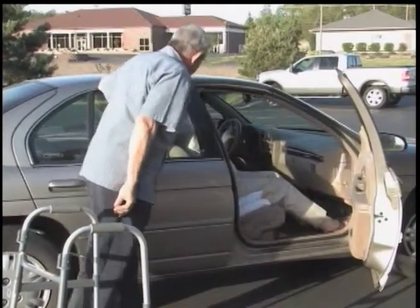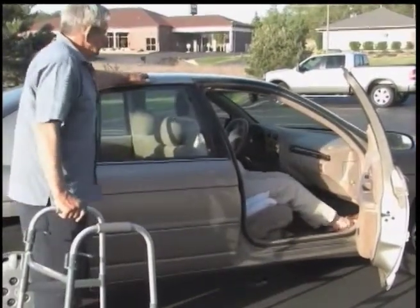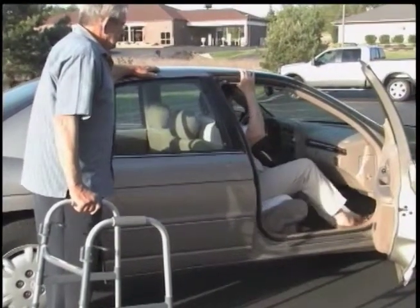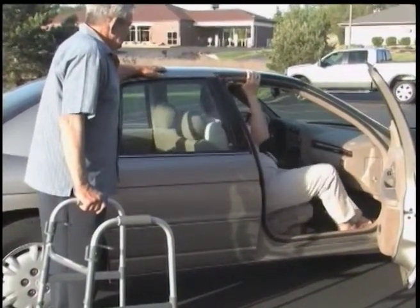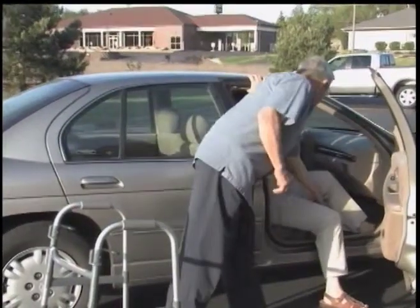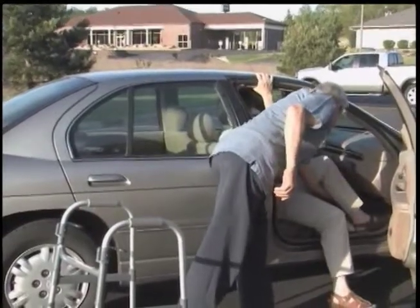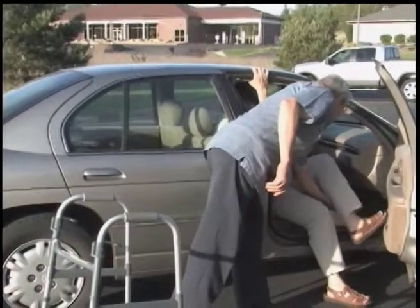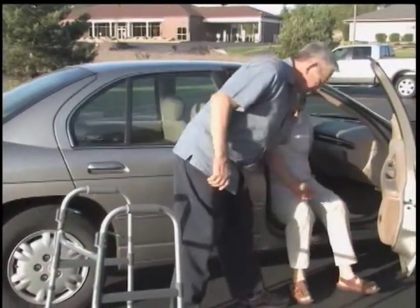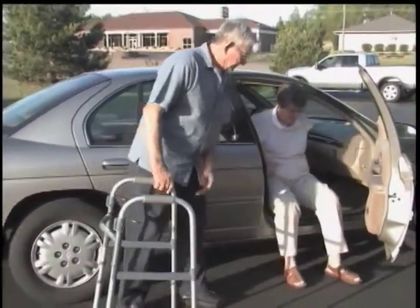The patient uses small scooting movements to adjust her position in the car. She slides gently towards the edge of the seat, using the door frame, a helper, the console of the car, and the door to assist her. A helper can stabilize the walker.